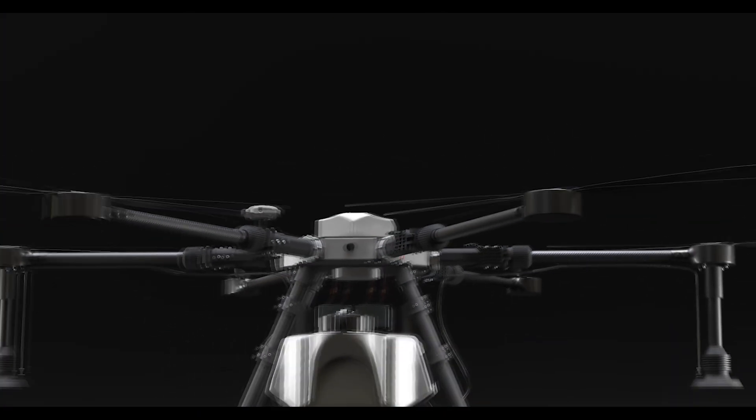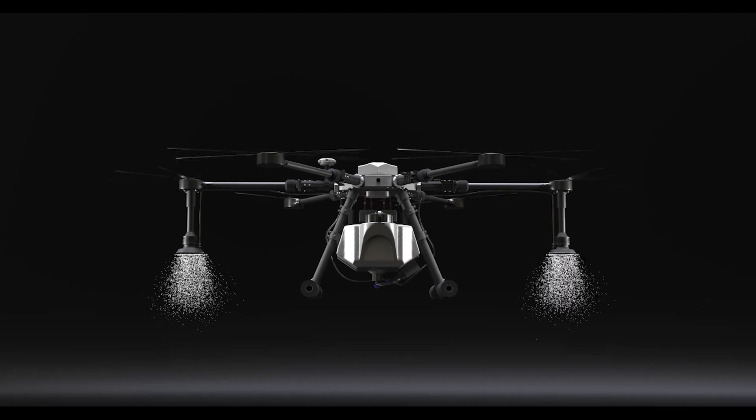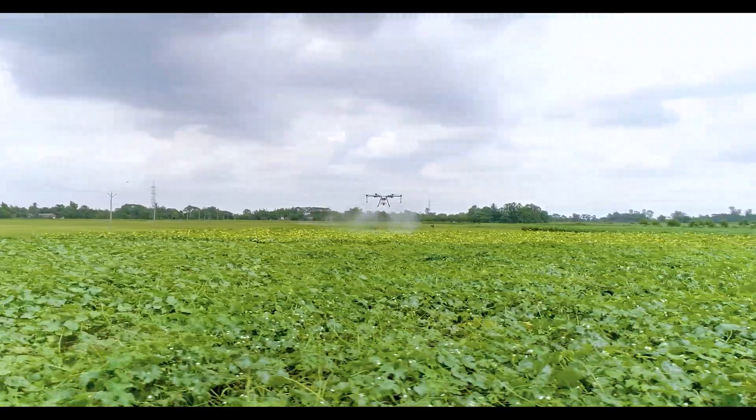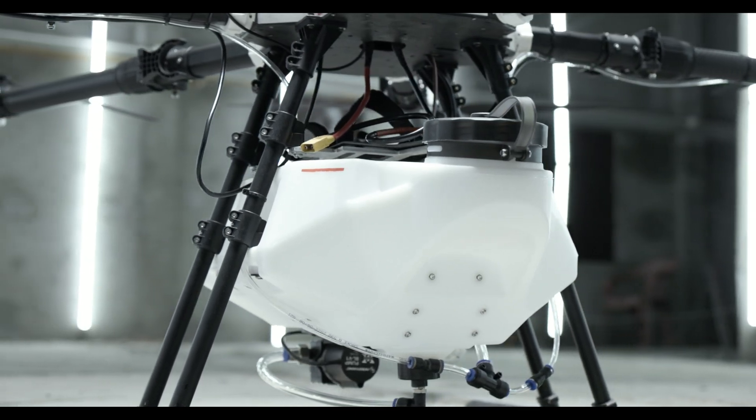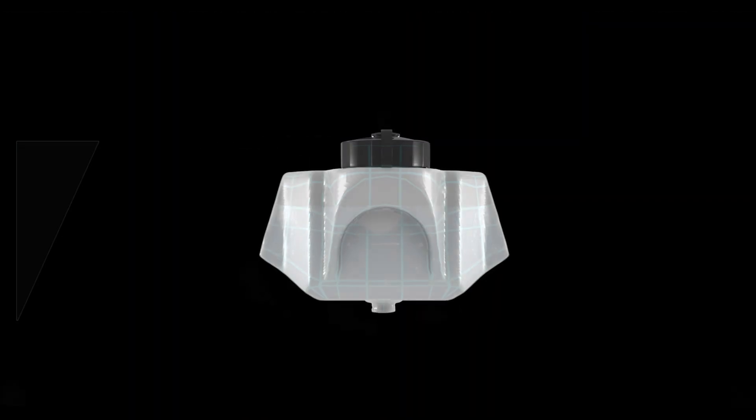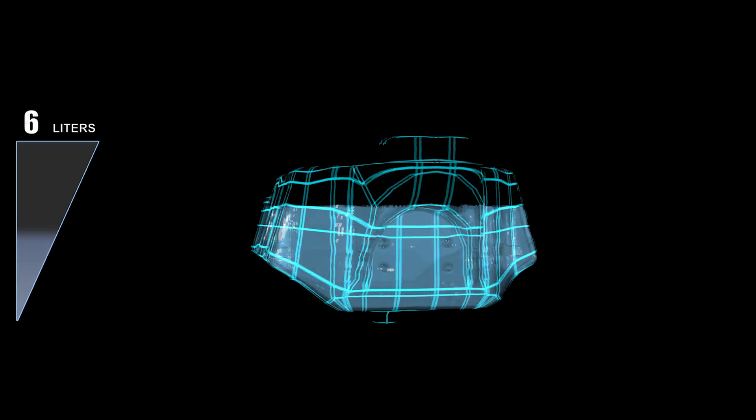Pavan saves water and pesticides in an effective way by covering up to one acre in just 10 litres of liquid. Its impressive tank capacity of 17 litres enables users to cover a large area in one go.